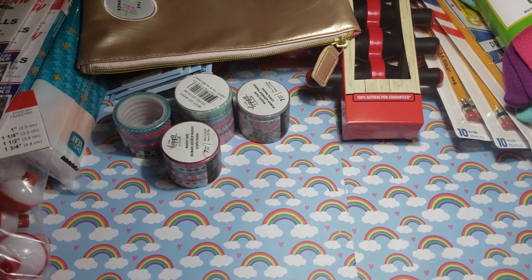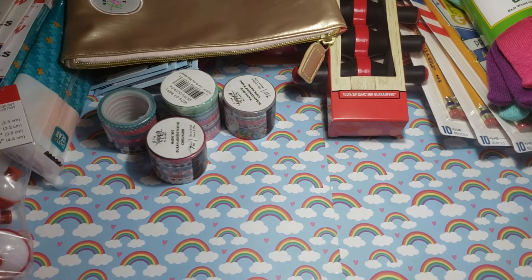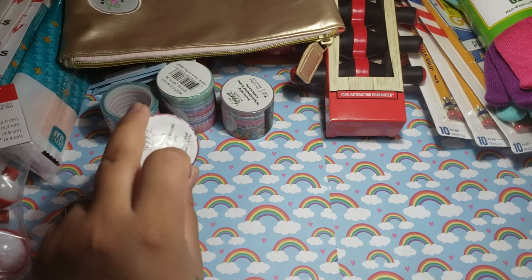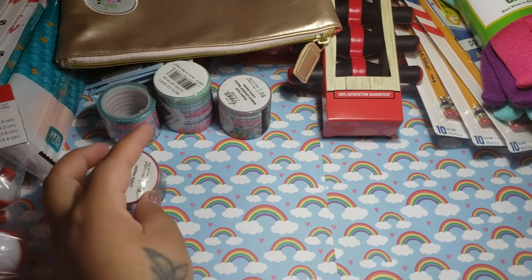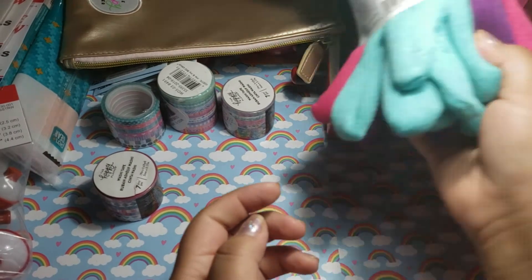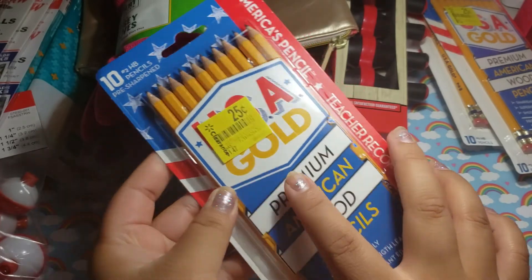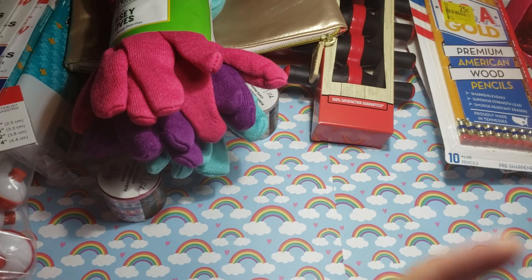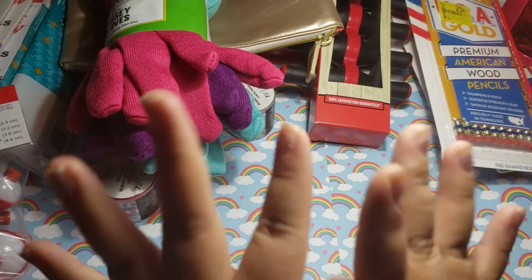And that is it for my Walmart haul. I want to thank you guys all for watching. Please like, comment, and subscribe, and remember to have a blessed day. Oh, and remember to always scan your stuff because it might come cheaper. Sometimes it goes to regular prices — just letting y'all know. As long as you have this sticker on it, I think they honor it, but it depends on the store. Thanks for watching, please like, comment, and subscribe, and remember to have a blessed day. Bye.